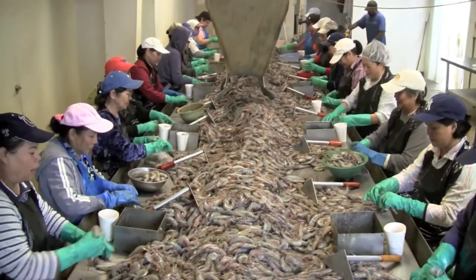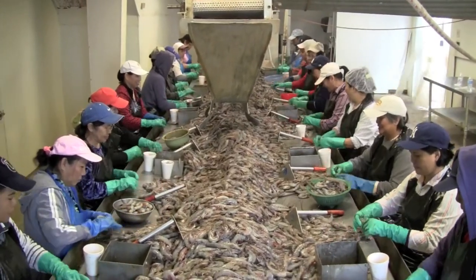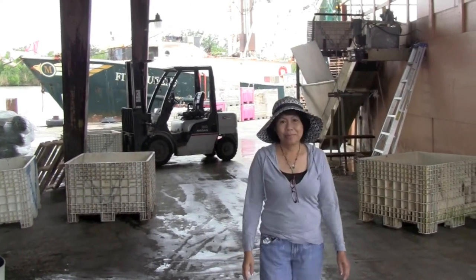Vermillion Bay Sweet is a demonstration project. We wanted to show the industry here locally that we could produce a really high quality pack where we took into consideration conditions on the boat, the handling practices, how it was handled in the processing plant — so that we could have quality assurance built into this pack. We cooperated with Dr. John Bell, our seafood specialist with LSU AgCenter and the food science department, and he set up the protocol. The boat followed it, the processor followed it, and we ended up with the package that we have.